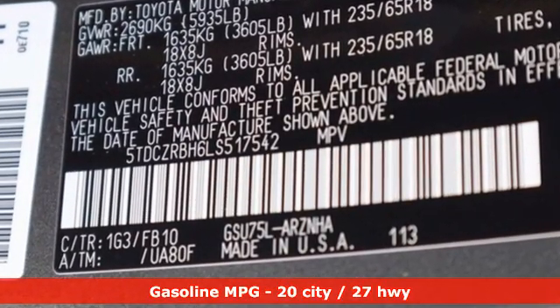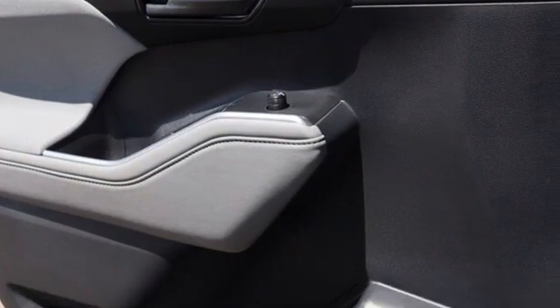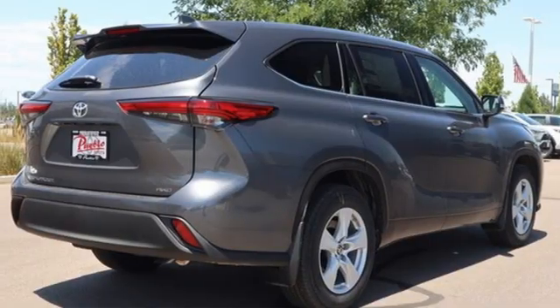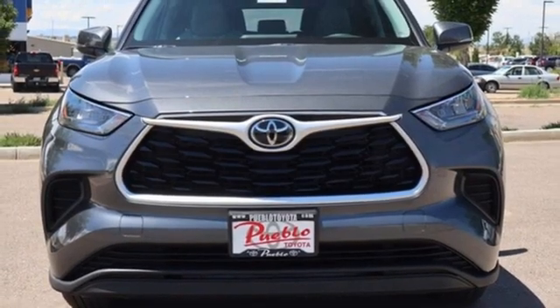V6 engine, dual zone climate control, streaming audio, manual tilting steering column, Wi-Fi hotspot, AM-FM satellite radio, aluminum wheels, doors and push button start proximity key, and autonomous cruise control.